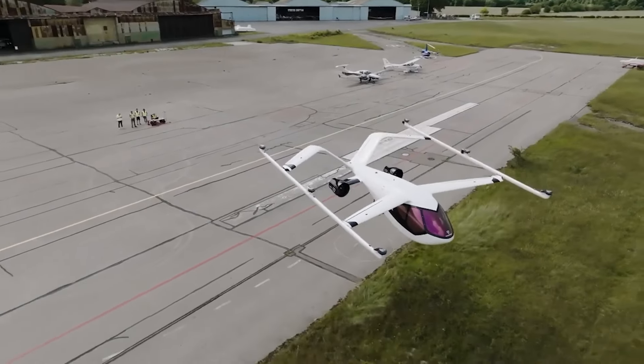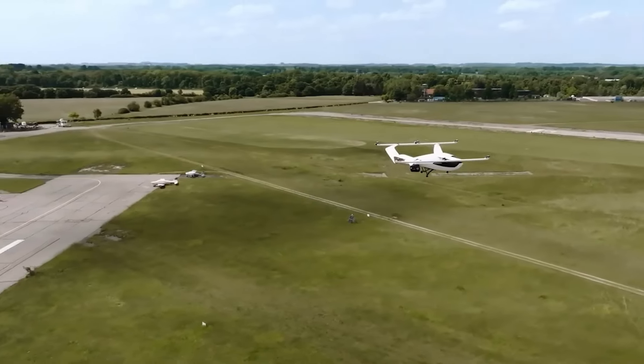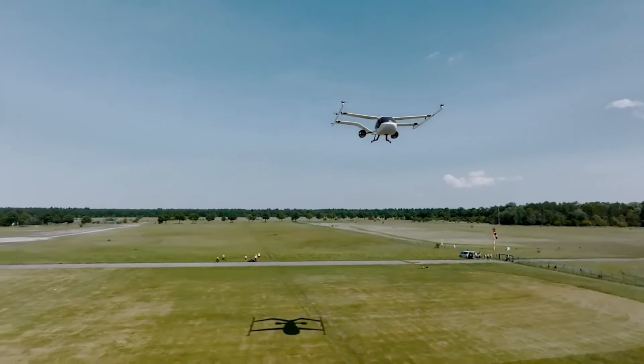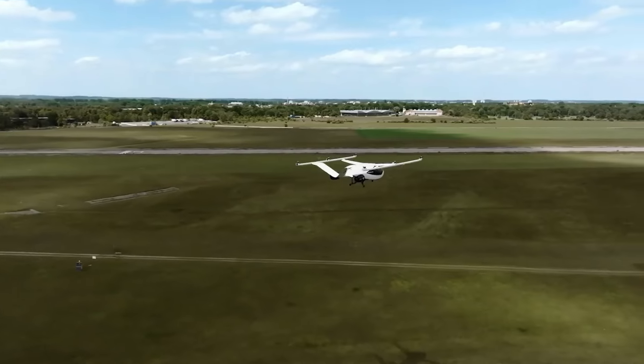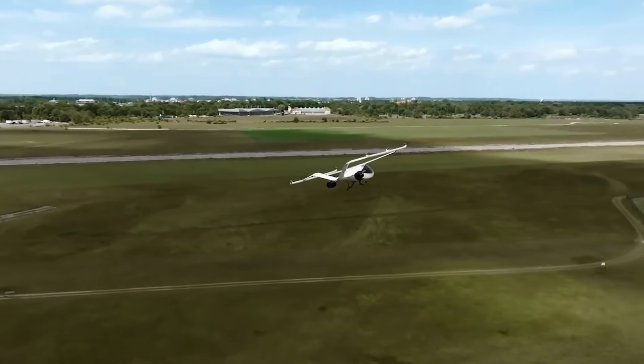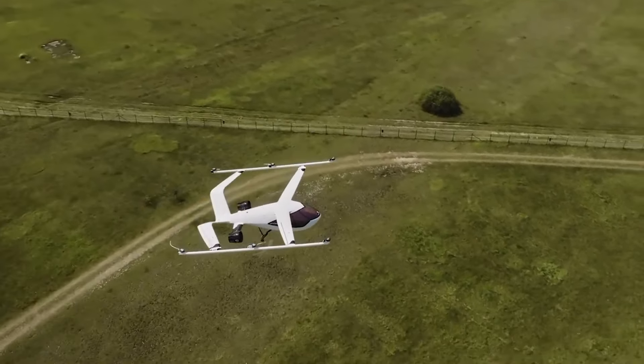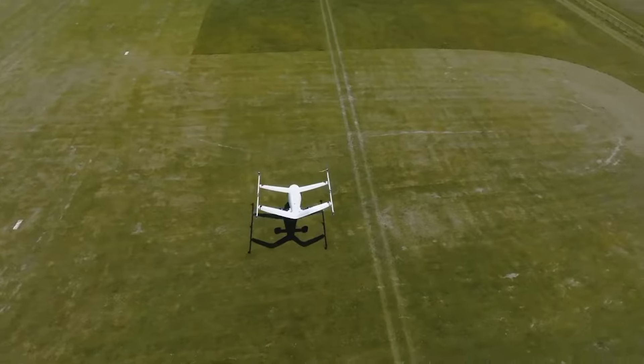Making regional air travel more accessible while significantly reducing travel times, and powered entirely by electricity, the Voloconnect also offers a sustainable travel solution by lowering carbon emissions, positioning itself as a greener alternative to traditional flights.